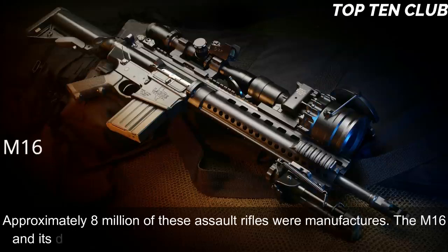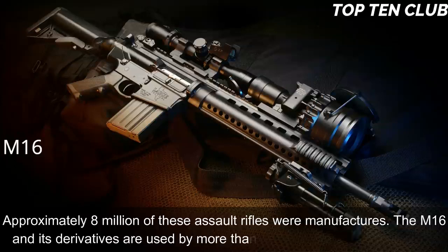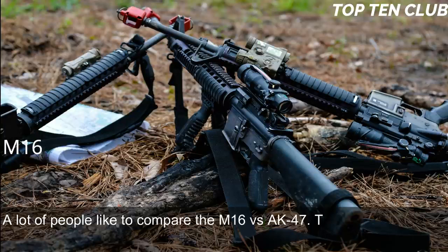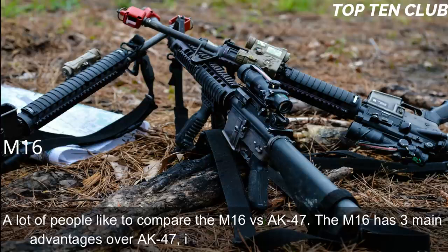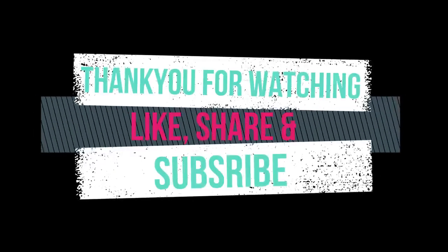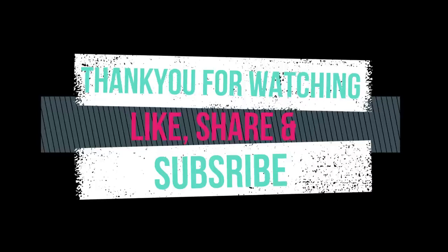The M16 and its derivatives are used by more than 70 countries around the world. Many people compare the M16 vs. AK-47: the M16 has three main advantages over the AK-47 — range, accuracy, and weight. Thank you for watching; please like, share, and subscribe to our YouTube channel for more interesting Top 10 videos.